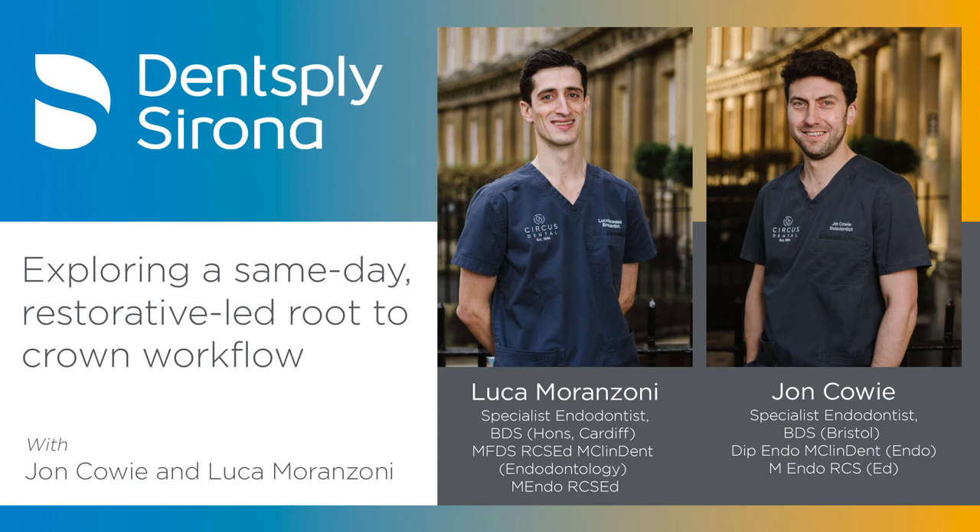The Pratt paper from 2016 shows that if teeth have a delayed period before cuspal coverage is placed, they're more likely to be extracted sooner. Everything supports earlier cuspal coverage and earlier restoration. The digital workflow makes this more achievable and more predictable — even in the hands of endodontists who may have less restorative experience than some general dentists, making them a good test of whether this workflow is applicable.